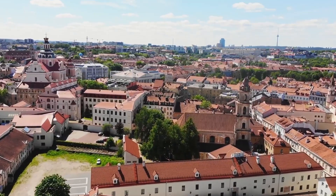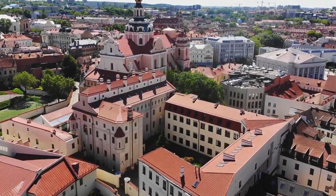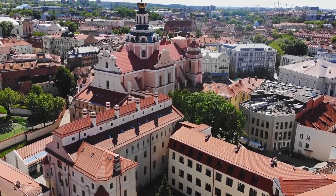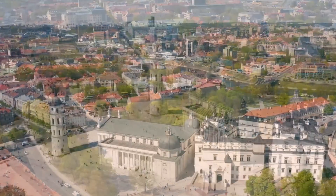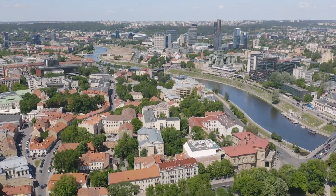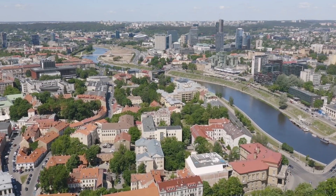Here you can get acquainted with Gothic architecture, see buildings created in the Renaissance, Art Nouveau, Classicism, and Baroque styles. In addition to visual acquaintance with the historical part of the city, a walk through Old Vilnius includes the opportunity to have a snack in a cozy cafe or restaurant. There are also many souvenir shops where you can buy something as a gift to your loved ones and friends.